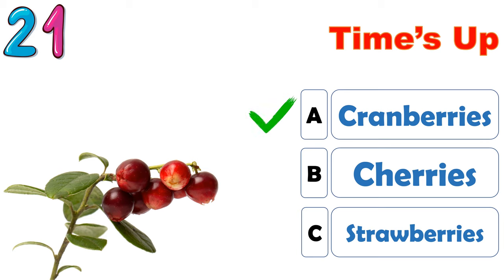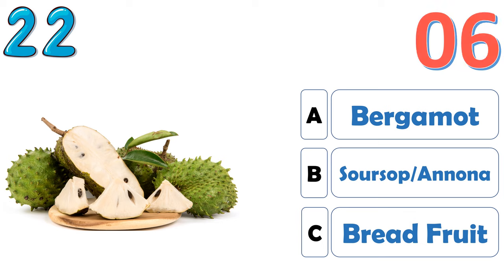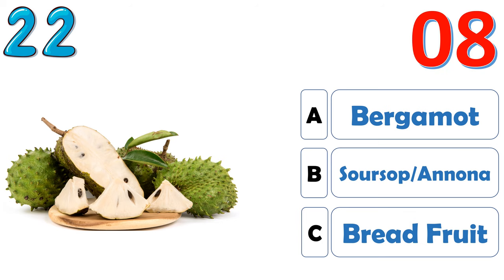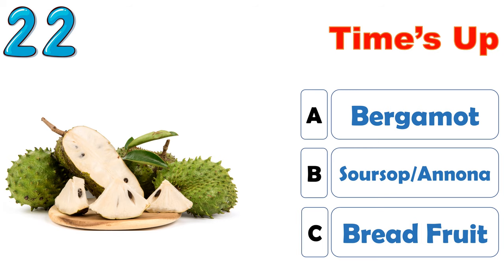The correct answer is A, cranberries. The correct answer is B, soursop or anona.